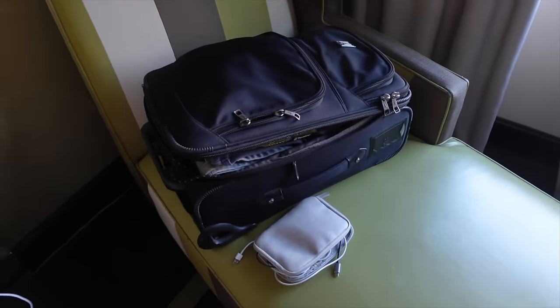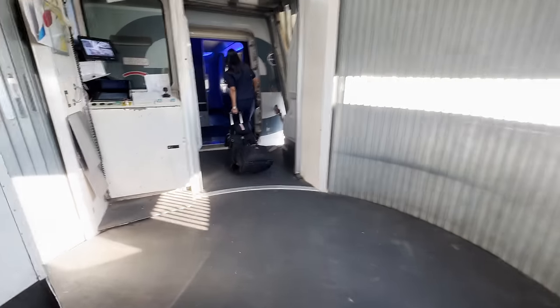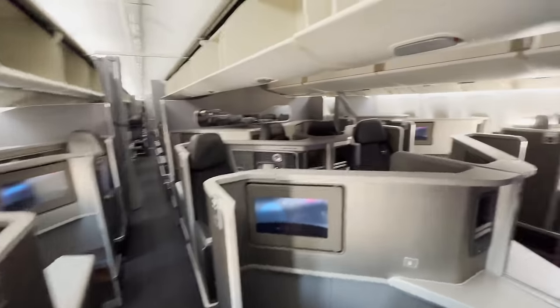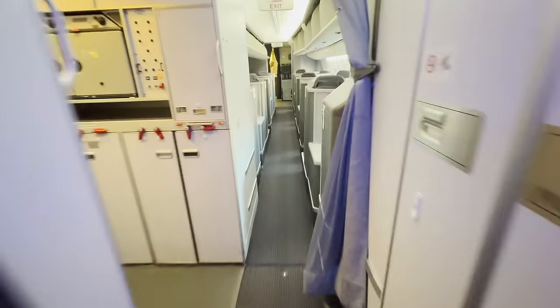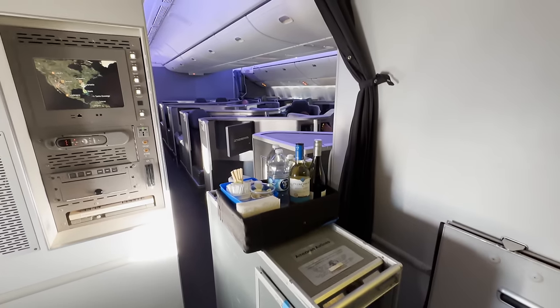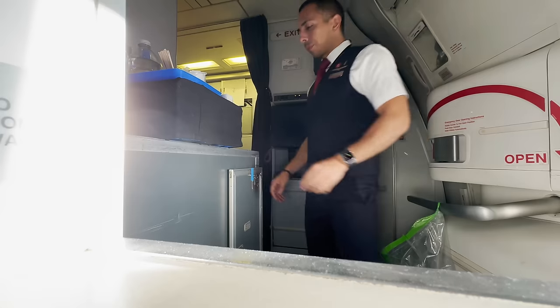My crew of eight got picked up from the hotel and dropped off at the airport in Charlotte. Here I am walking down the jet bridge to the plane. A wide-body airplane is my favorite to work on. This is the business class cabin where I'll be working on this very short flight — only one hour and 25 minutes from Charlotte to Miami. Since it's such a short flight, we offered a full beverage service and some snacks in business class.